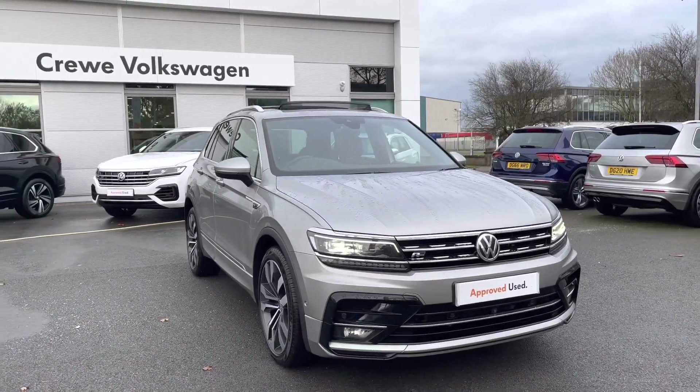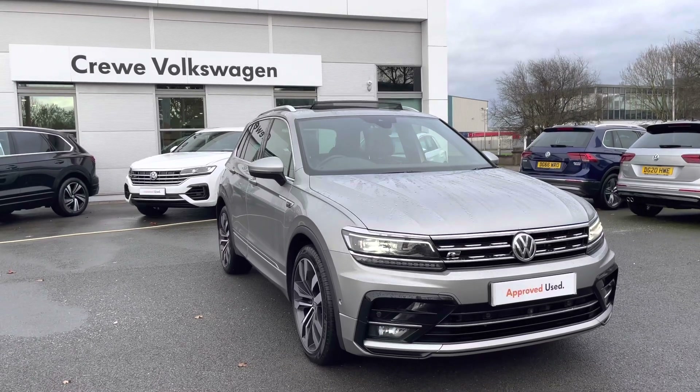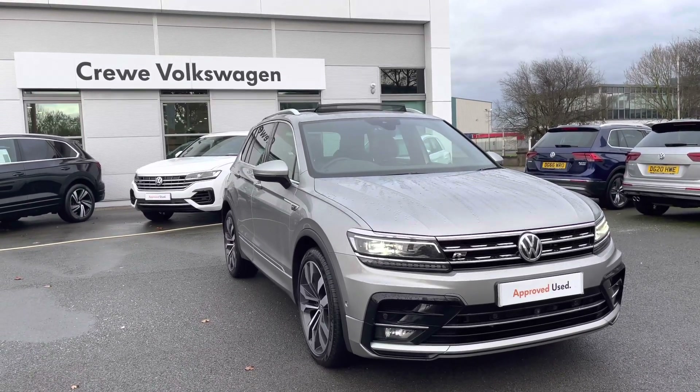Hello everyone and welcome to Crew Volkswagen. Today I'm doing a video on this lovely Volkswagen Tiguan R-Line Tech we've currently got for sale, with a 2.0-litre diesel engine producing 150 horsepower.